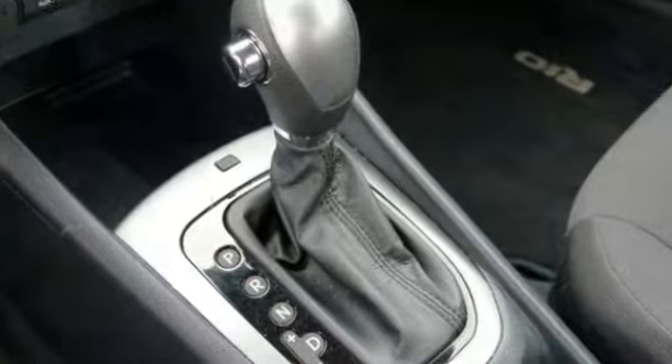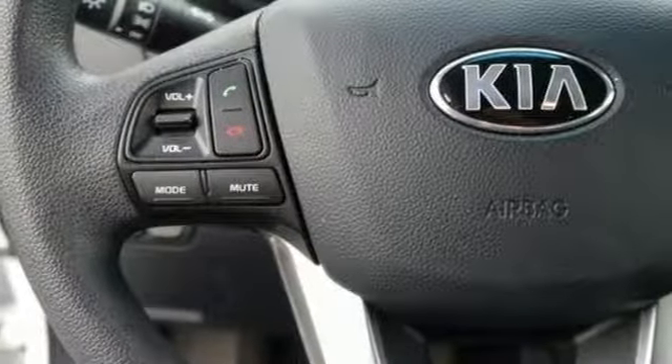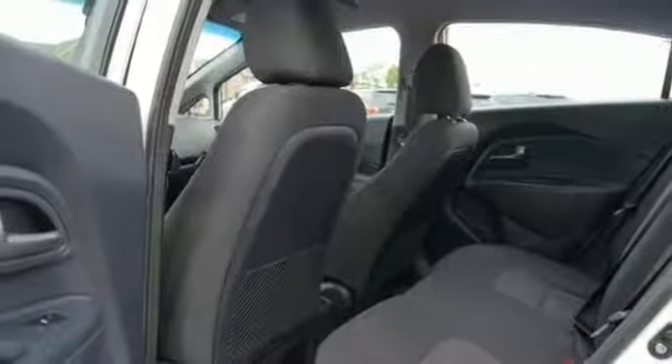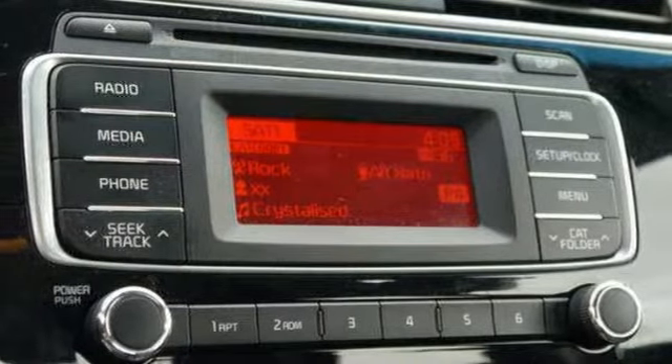This stylish Rio makes your commute a breeze thanks to its impressive fuel economy and convenience features, including the steering wheel-mounted audio controls and heated mirrors, and safety features like Hill Start Assist Control. It has Sirius XM radio, USB port, and auxiliary input, which provide hours and hours of endless entertainment.